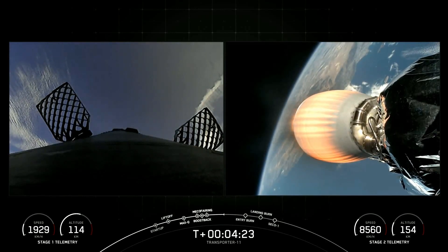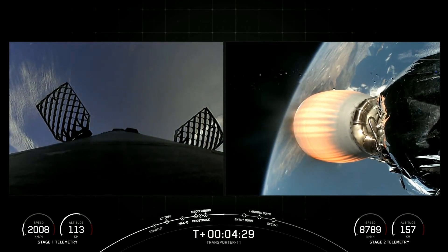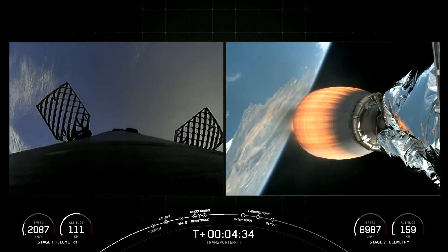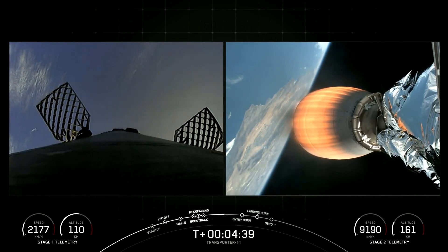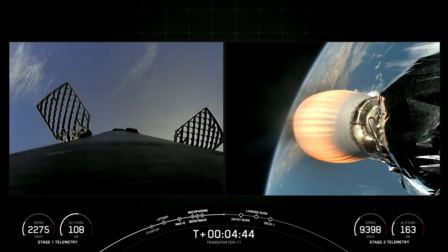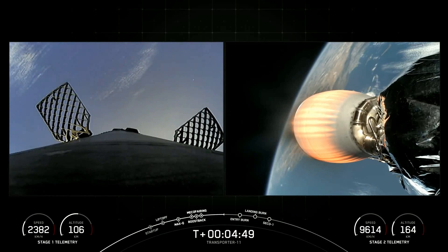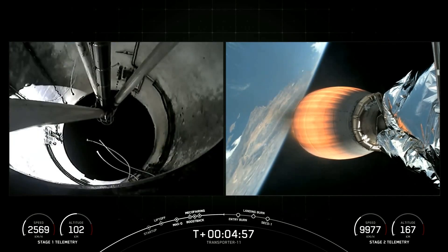The Merlin Vacuum on the right-hand side of your screen is in the first of four planned burns for today's mission. This first burn is getting the Transporter satellites into their insertion orbit. This burn is expected to last until just past T plus eight minutes.